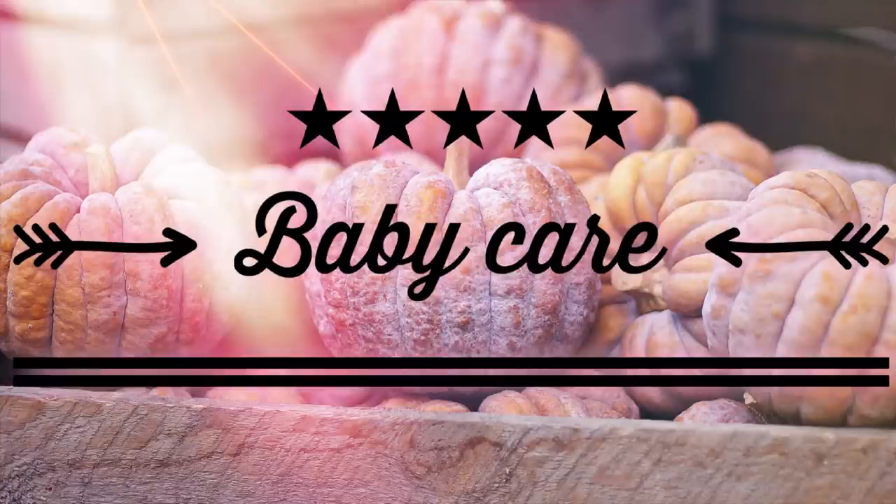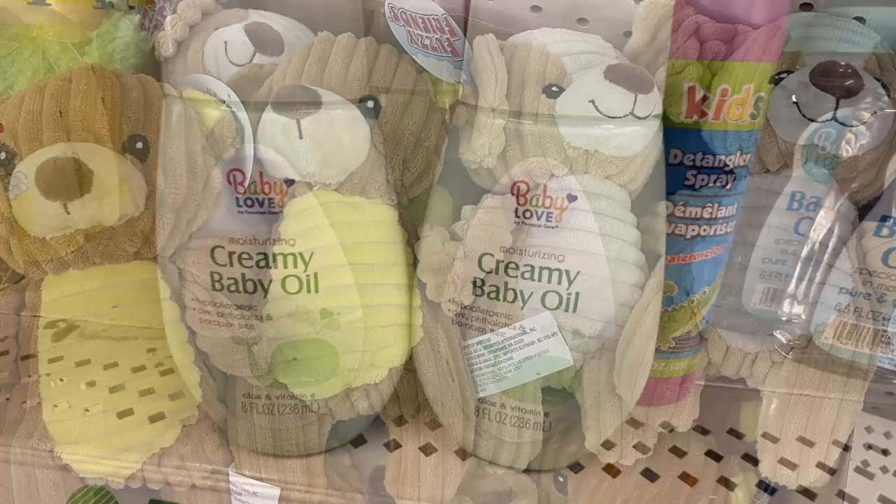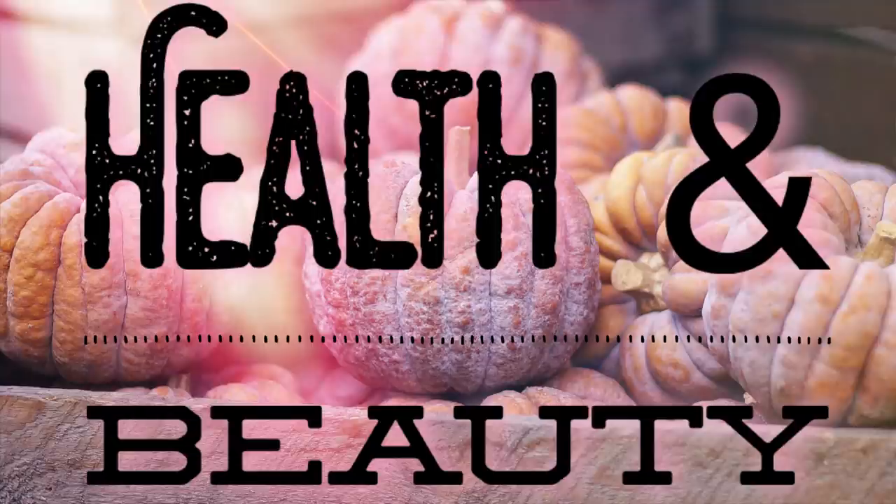Over in the baby care they had restocked the burp cloths - you get four different ones for a dollar. They had a bunch of the small hair clips for tiny little ones and I just think those are so cute. They have quite a few different varieties of those, and then they had some new creamy baby oil by Baby Love and these adorable little teddy bears and puppies. I actually bought some - we're going to do a DIY video with those in a week or so.